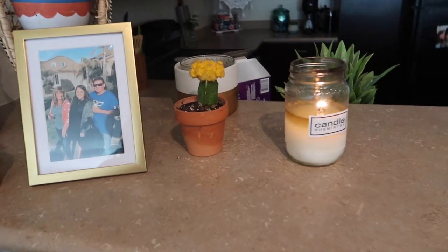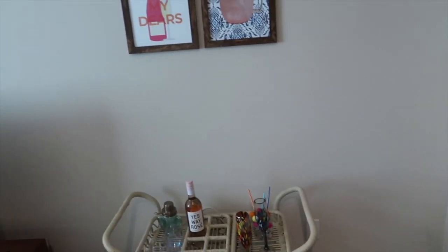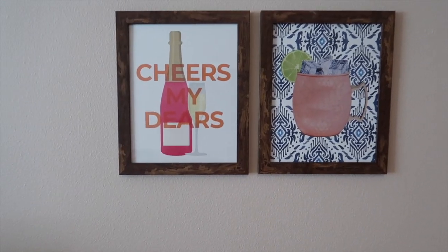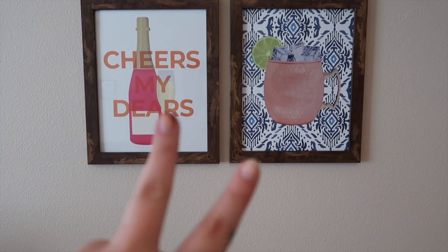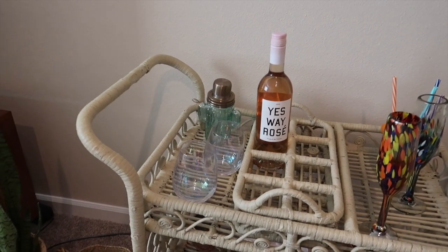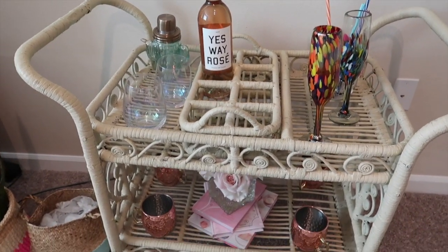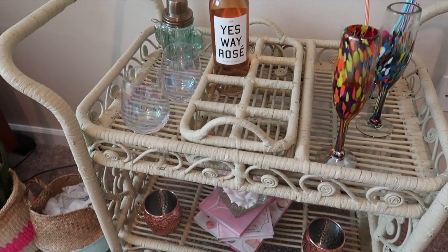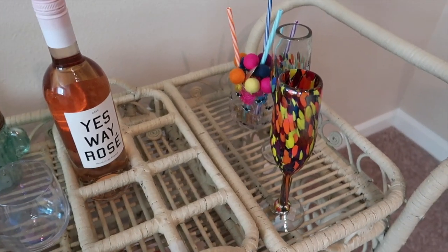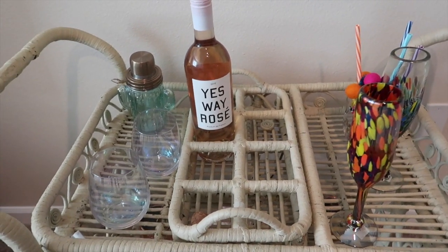I have two cactuses — the yellow one I think is also dying. This candle I actually made myself from a company called Candle Chemistry; it's really fun, definitely check them out. These pictures look really small on camera but they're from Etsy — I tried to shop small business as much as I could. The frames are from Amazon. My bar cart is one of my favorite things; I got it from Three Vintage Chicks as well. It's vintage and thrifted — my neighbor actually refurbished it and she has a booth there, so that's pretty special. These champagne glasses are from Globin.